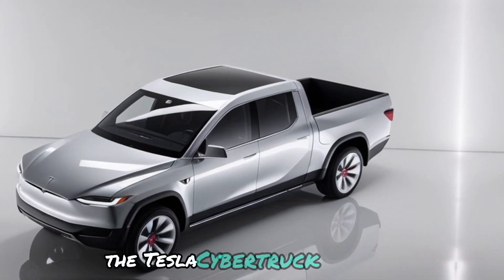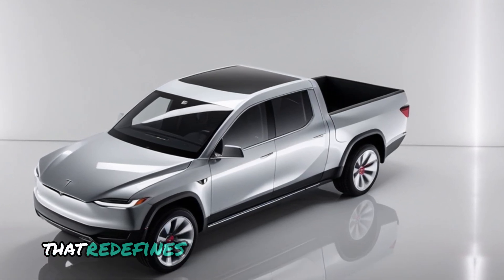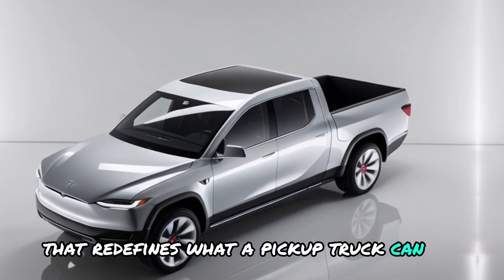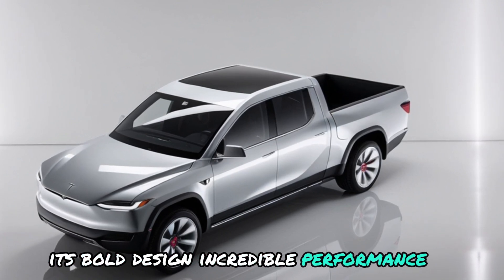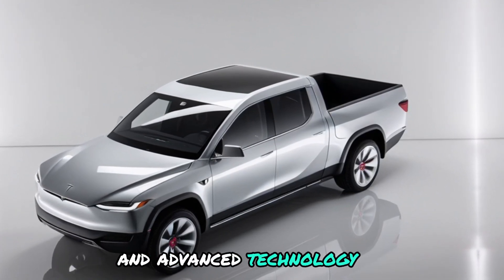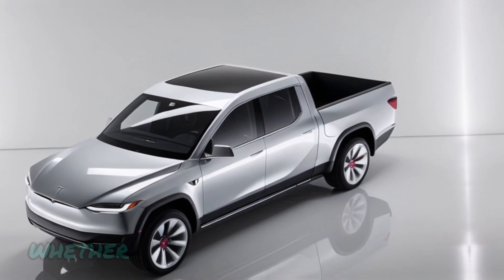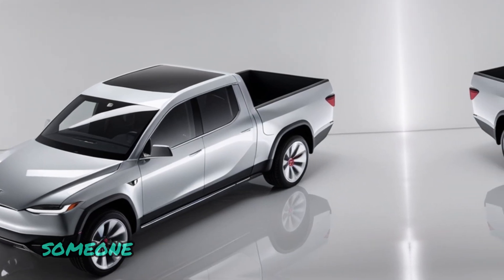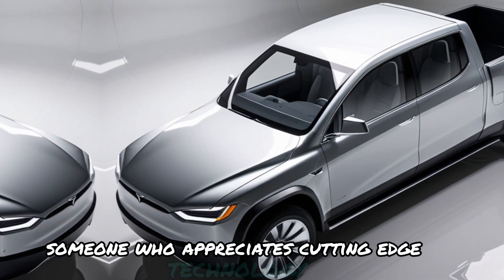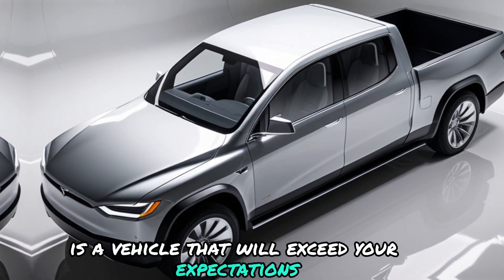The Tesla Cybertruck 2025 is a truly revolutionary vehicle that redefines what a pickup truck can be. Its bold design, incredible performance, and advanced technology make it a game-changer in the automotive industry. Whether you're a farmer, a construction worker, or simply someone who appreciates cutting-edge technology, the Cybertruck is a vehicle that will exceed your expectations.